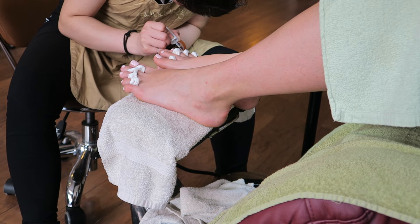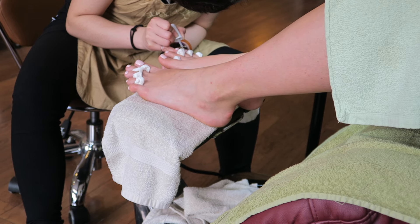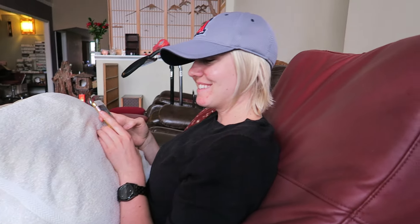Amy, your toes look great. That's the first and last time I'll ever say that. I hate feet. I don't like feet. Guys, I gotta wait for Amy because her toes are drying. And I finally found the button on the chair that makes it do the massaging thing. It's awesome. I need one of these chairs for sure.